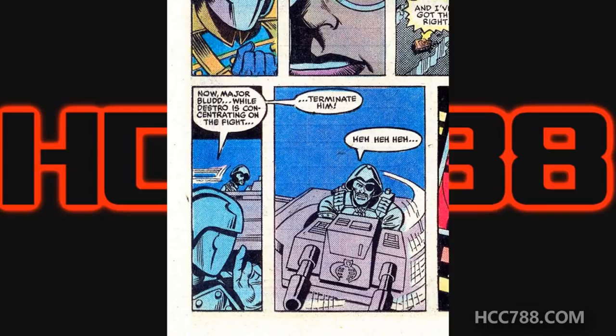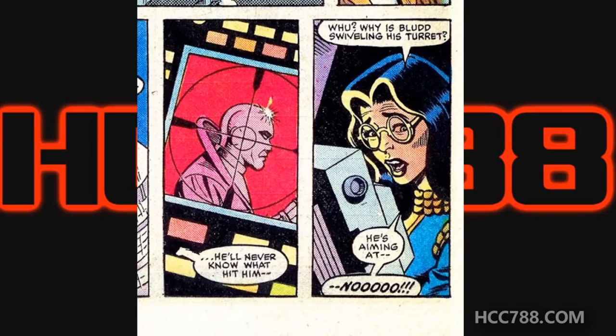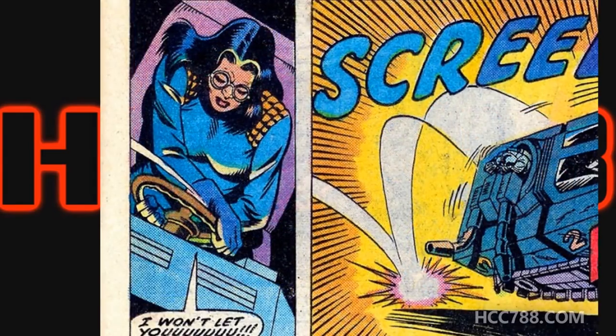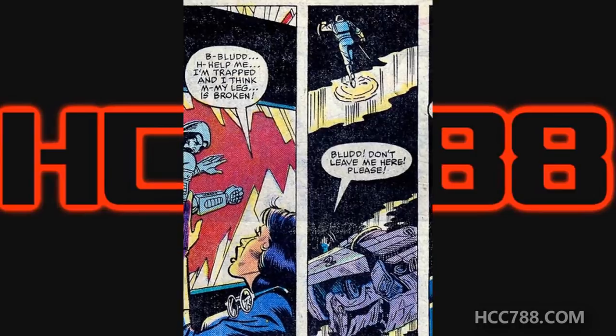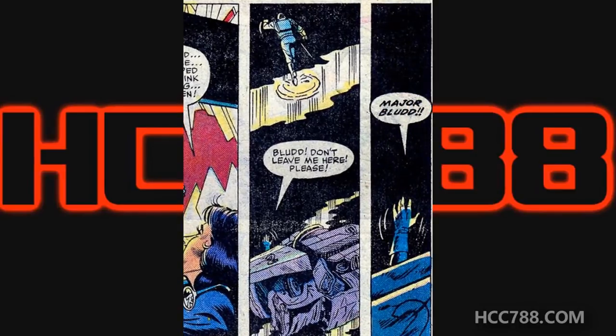We come to a scene that would have ramifications for the G.I. Joe comic book series for years to come. Cobra Commander is driving one Hiss tank with Destro in the turret; the Baroness is driving the other with Major Blood in the turret. Cobra Commander gives Major Blood the signal to kill Destro. When the Baroness sees that Major Blood is targeting Destro, in desperation she cranks the wheel of the Hiss tank, causing it to roll and crash into a parked van. Major Blood escapes, but the Baroness is trapped in the wrecked Hiss tank, and the leaking fuel from the van explodes. The Baroness is presumed dead.